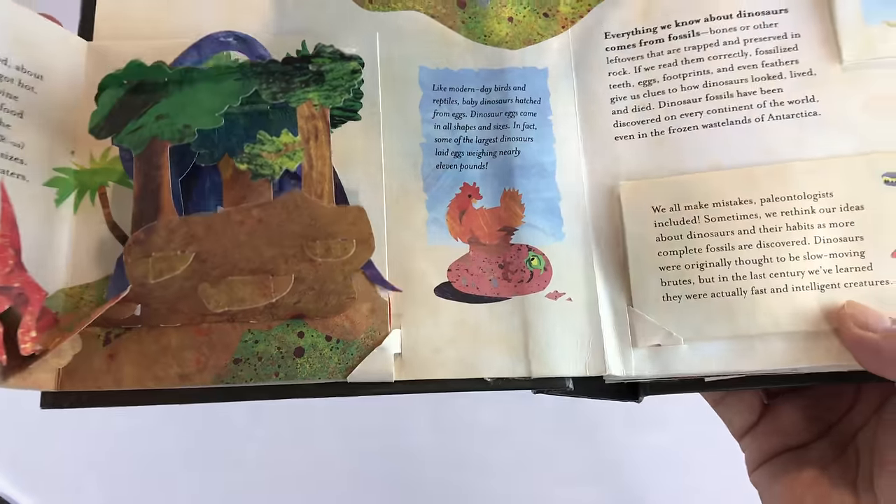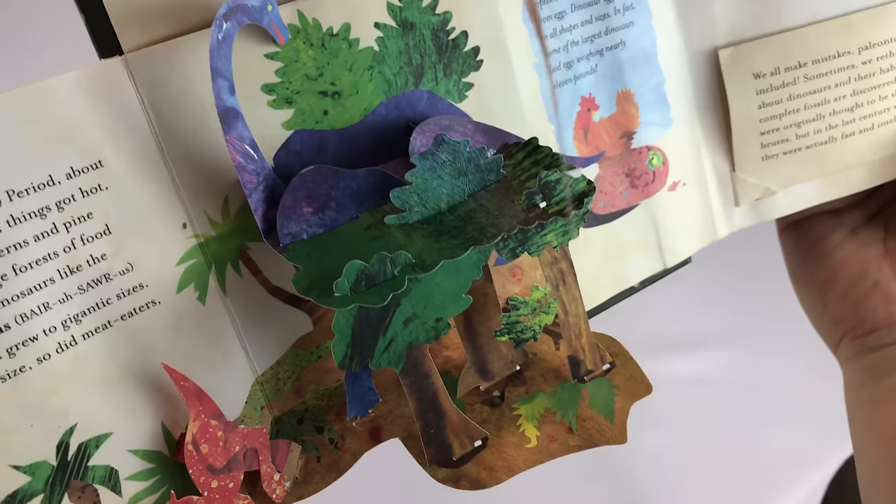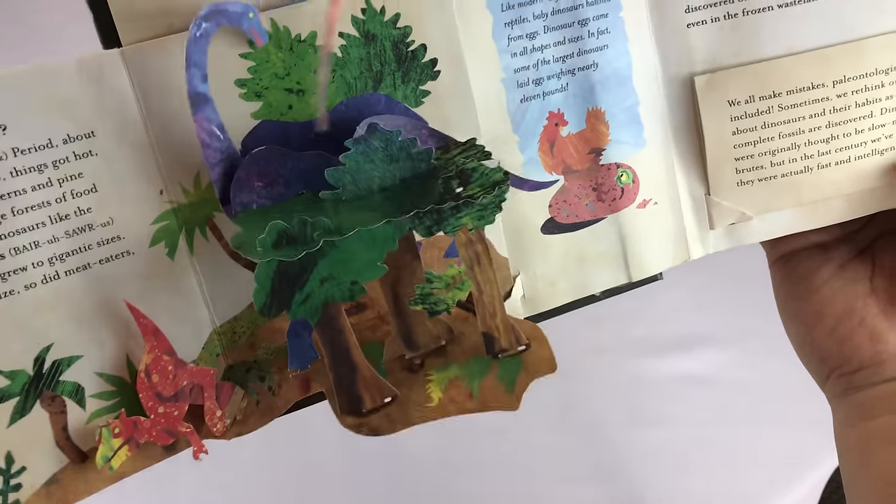And then he always kind of has some of the smaller flip-out things. Look — it's like a Brontosaurus and a Velociraptor behind some trees there. Boom, just pops up.